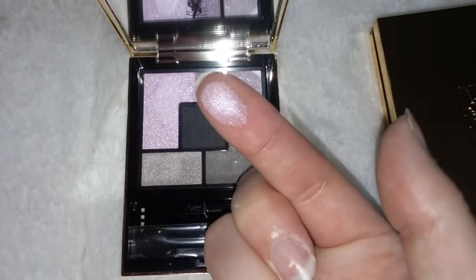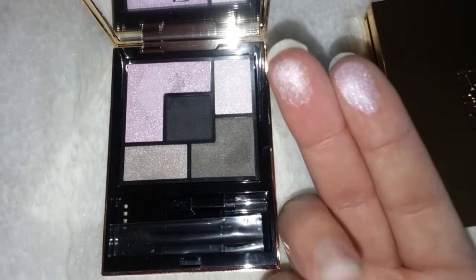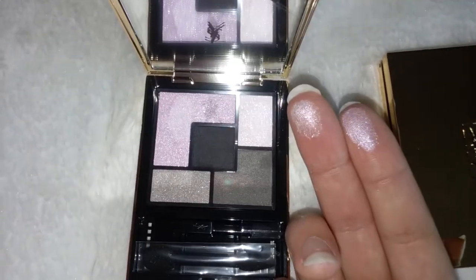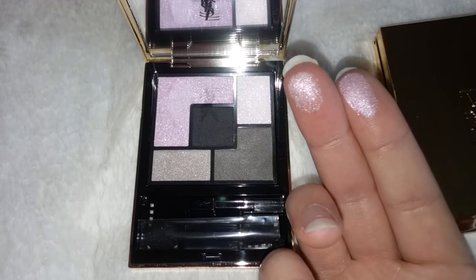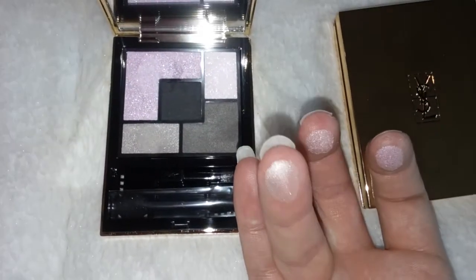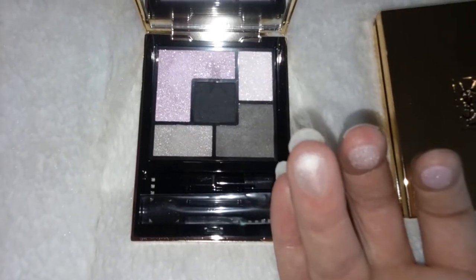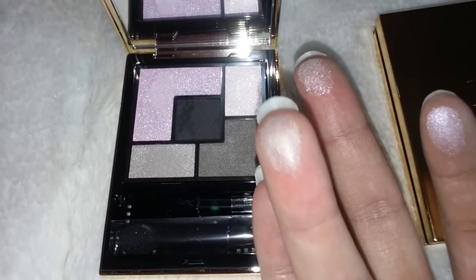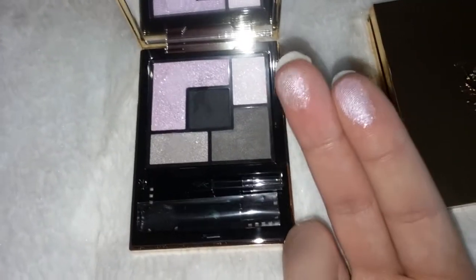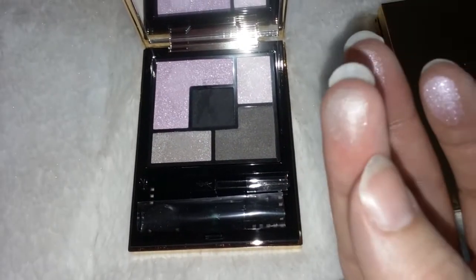We're going to swatch that. This is a pretty shimmery lilac color. This one looks like a white on camera, but it actually has a shift of pink to it — it's really, really gorgeous. And then you have this beautiful shade that looks gray in the pan, but it's actually more of a whitish gray. It's really pretty, and that's also shimmery. To the touch, they are more grainy, so they probably have a lot of fallout to them. I haven't worn this yet, but I know this one is a little smoother than these two.